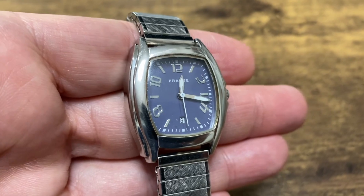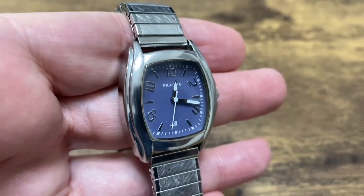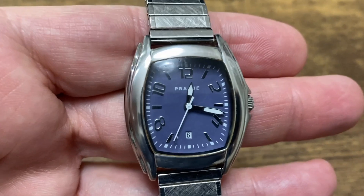Anyway, I hope you enjoyed seeing these thrift store watches, and if you know anything about these watches please share some info.